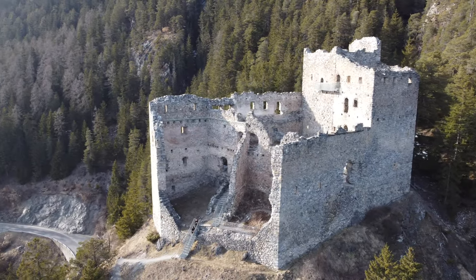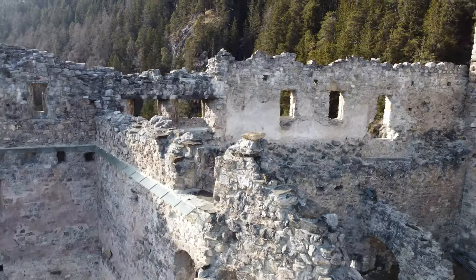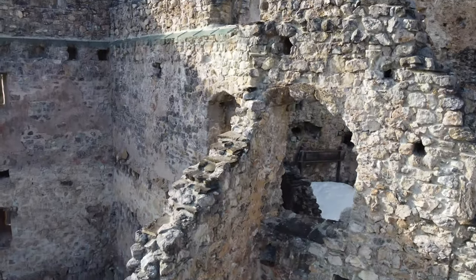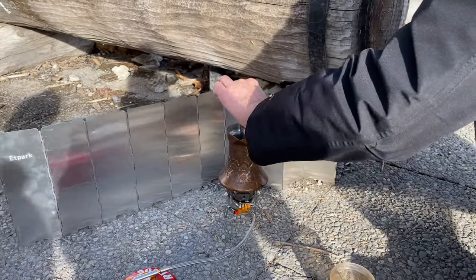It was a bit windy during our visit and we could only imagine how hard life must have been in the draughty castle walls of the Middle Ages. We even had trouble making our coffee with this wind.